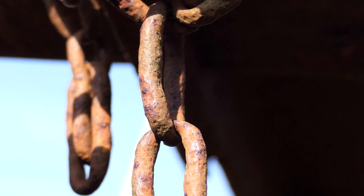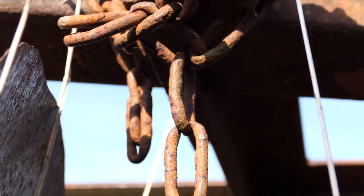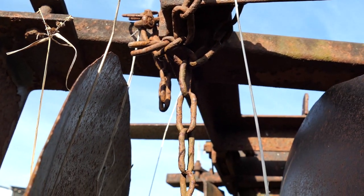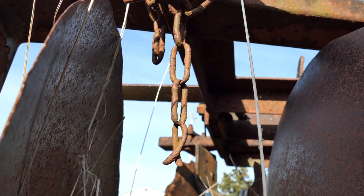When you look at this chain, I think chains and families are similar — they're only as strong as their weakest link. But this chain, just like many families, although you might have your differences and have a little rust on you, you survive generation after generation to tell your story.